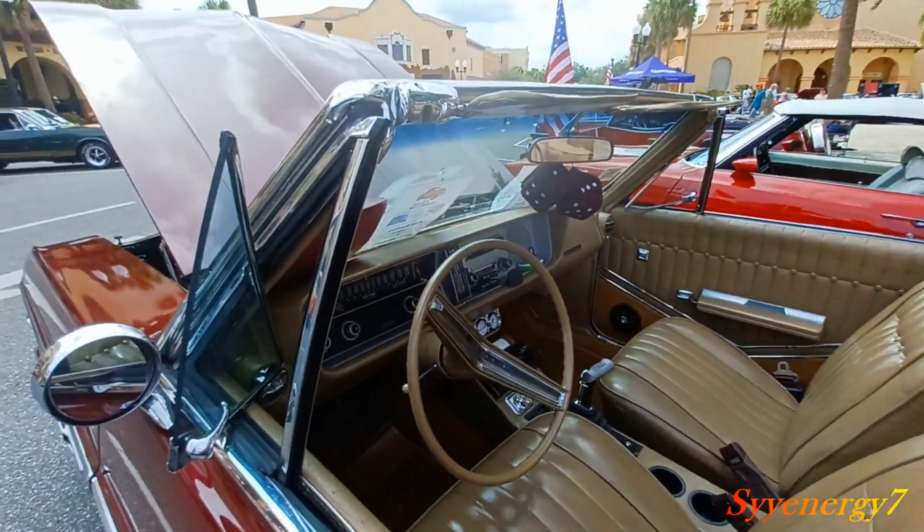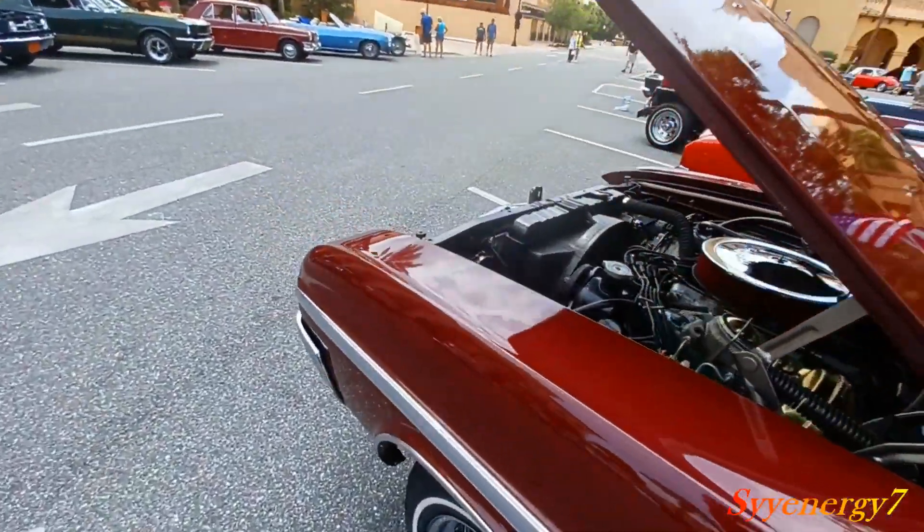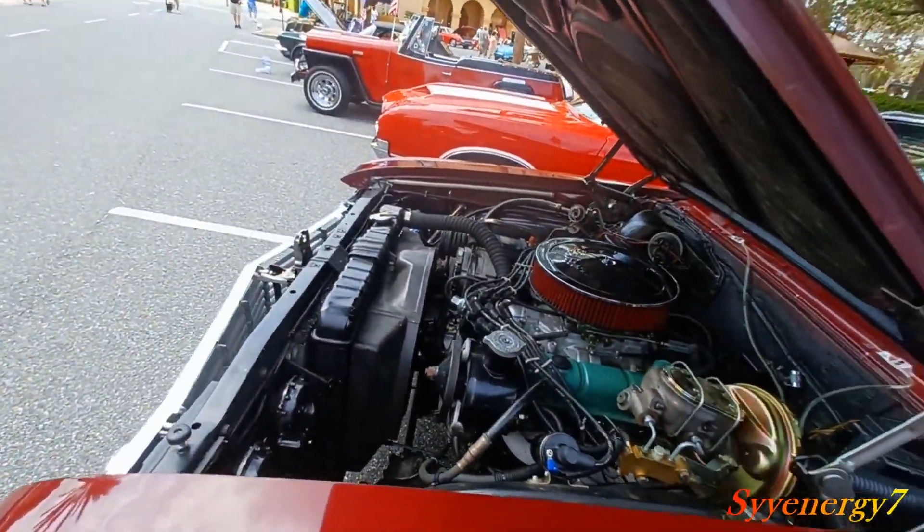That's partly why this car cost a few bucks back then. It probably had — let me take a look — AC. Yeah, AC and it's a convertible.